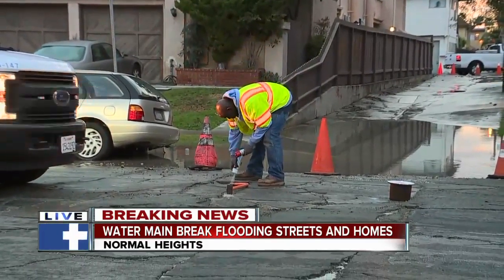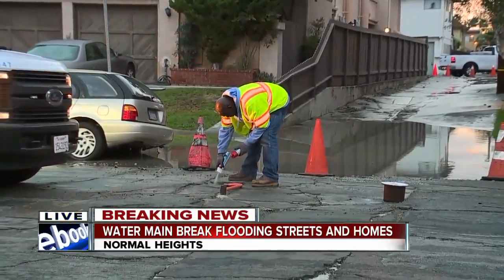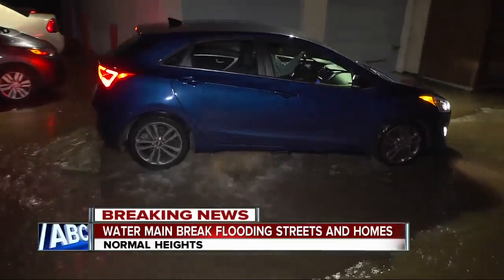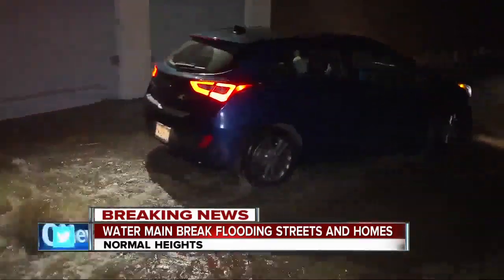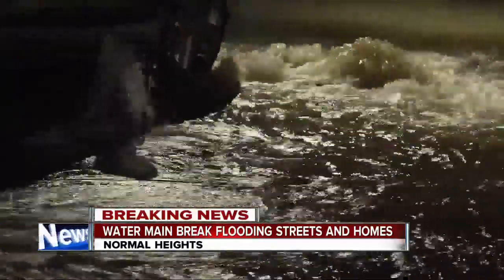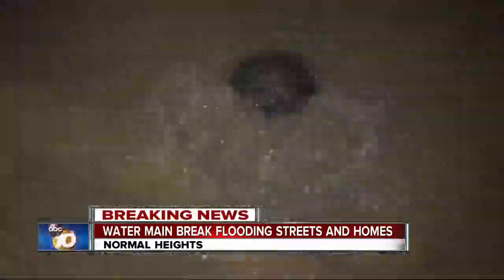And if we show you some video from what it looked like earlier this morning — I talked to someone from the city. They say that a 10-inch cast iron water main is what is responsible for all of this water. It was coming out of multiple places in the ground.